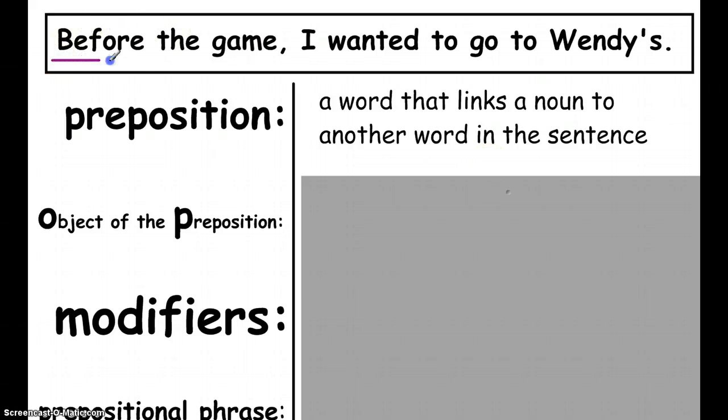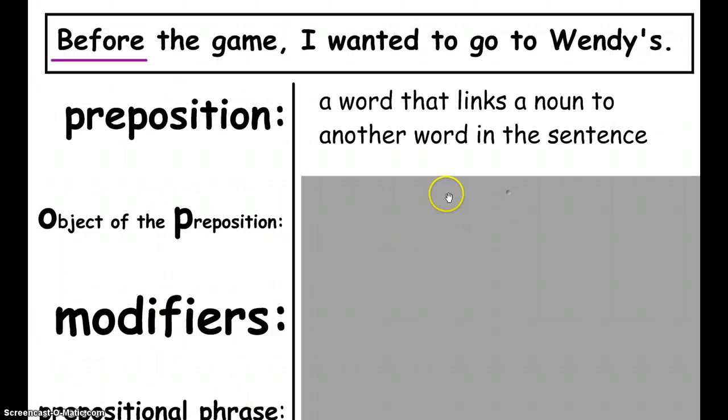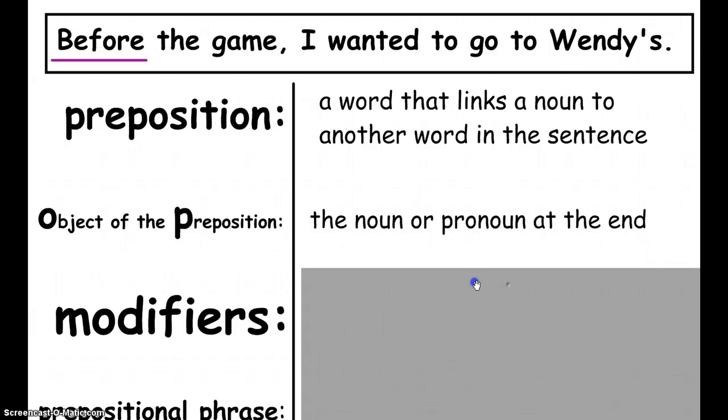We said that a preposition is any word that links a noun to another word in a sentence. In our example sentence, we have the preposition BEFORE, which we can look back on our list and confirm. The next part of a prepositional phrase is finding the noun being linked. If we find our preposition, it helps us find a phrase that begins with a preposition and ends with a noun — and that noun has a special job called the object of the preposition.